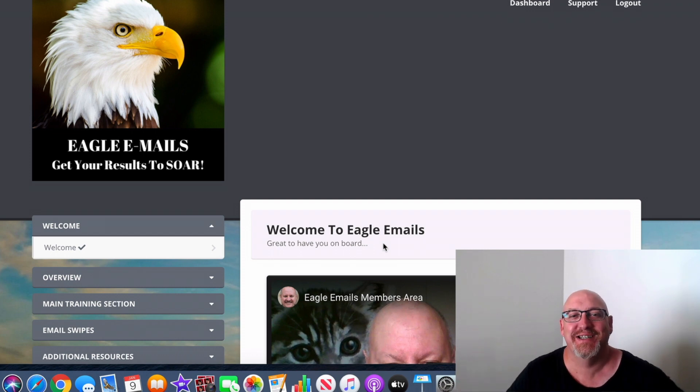Hi guys, how you going? It's John Newman here again from MakeMoneyOnlineAffiliateMarketing.com and welcome to my Eagle Emails review.